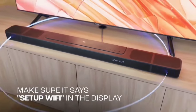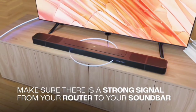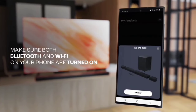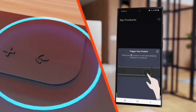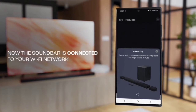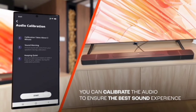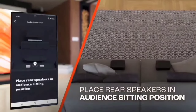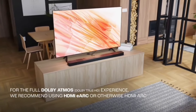The 10-inch wireless subwoofer delivers thrilling, precise bass that brings excitement to your action movies and emotion to your music. It's the perfect complement to the overall sound experience, making everything feel more dynamic and engaging. The JBL Bar 1000 soundbar is a fantastic choice for anyone looking to upgrade their home audio setup. With its top-notch features and powerful performance, it's bound to impress.